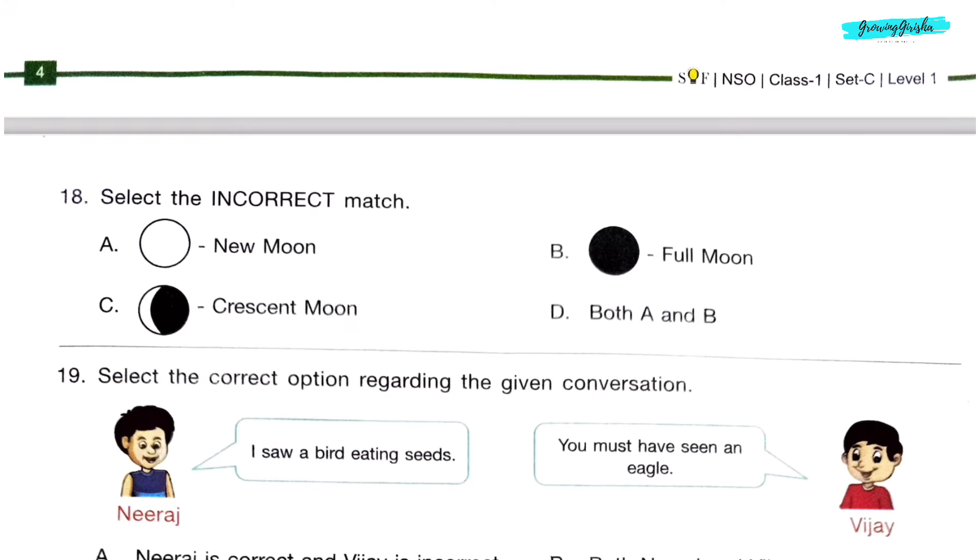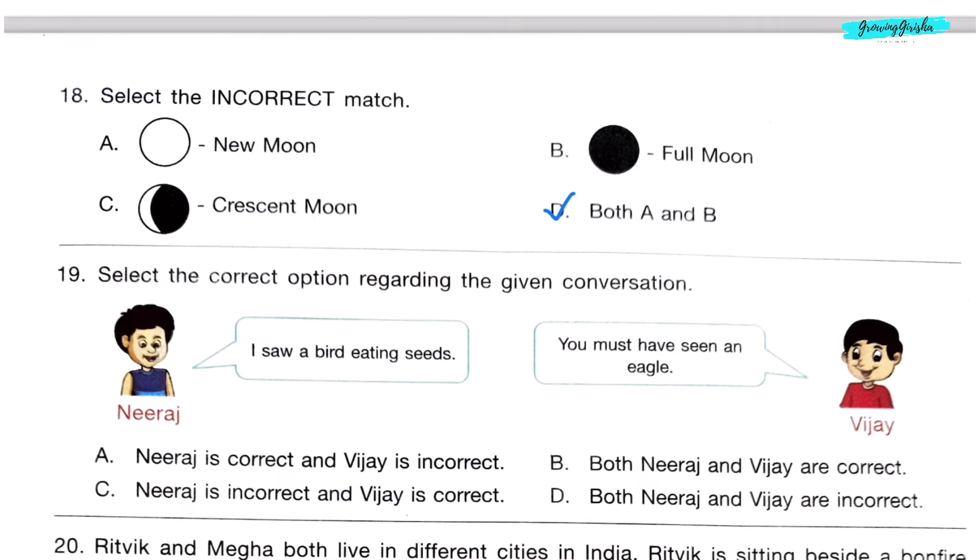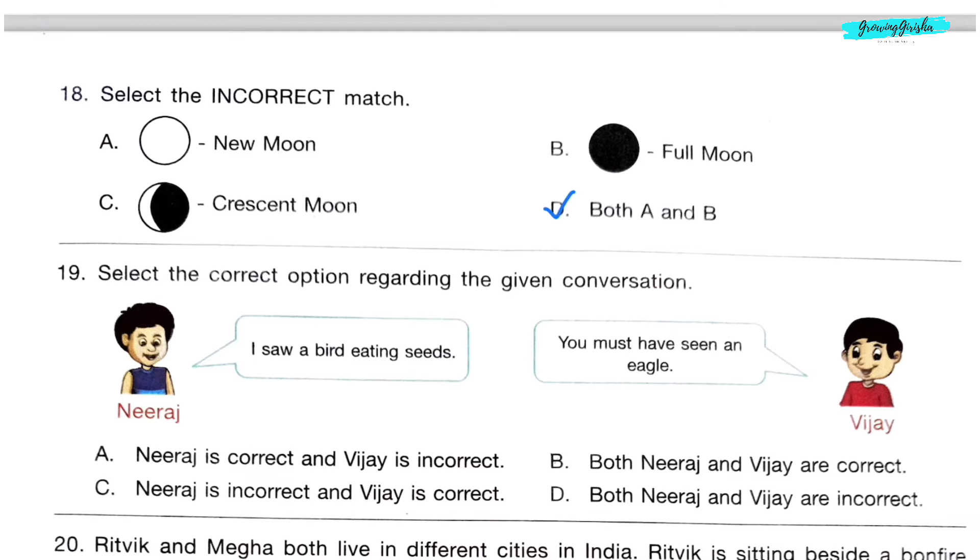Question 18. Select the incorrect match. The correct answer is option D, because A is full moon and B is new moon. Question 19. Neeraj says: 'I saw a bird eating seeds.' Vijay replies: 'You must have seen an eagle.' Option A is the answer, because a bird that eats seeds would not be an eagle — eagles don't eat seeds.